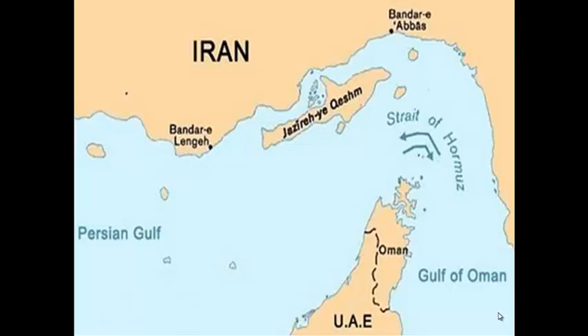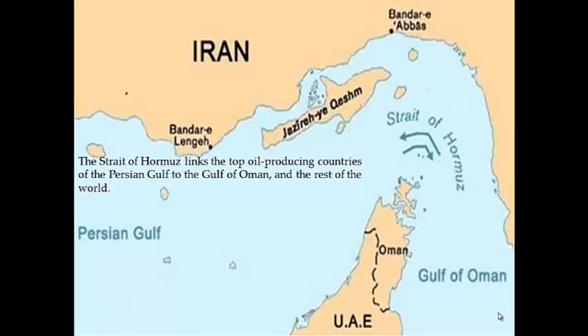Located between the Middle Eastern countries of Oman and Iran, the Strait of Hormuz connects the Persian Gulf to the Arabian Sea and the Gulf of Oman. Five of the world's top oil producing countries rely on the Strait of Hormuz for exporting the majority of their oil: Kuwait, Saudi Arabia, Iran, Iraq, and the United Arab Emirates. In 2011, this passageway played a vital role in the world's oil supply with over 17 million barrels per day shipping through — roughly 35% of sea-traded oil and nearly 20% of oil traded worldwide.